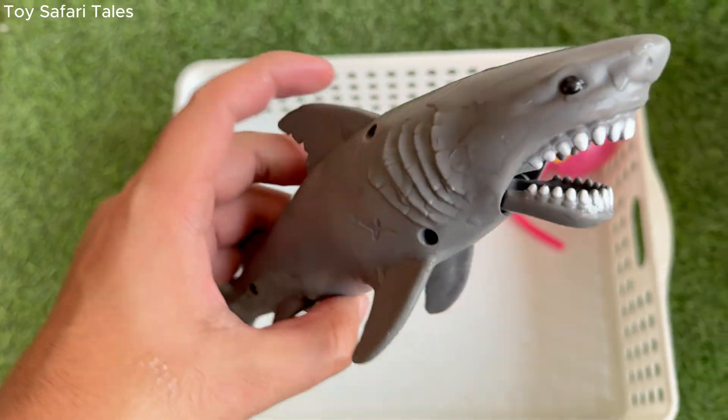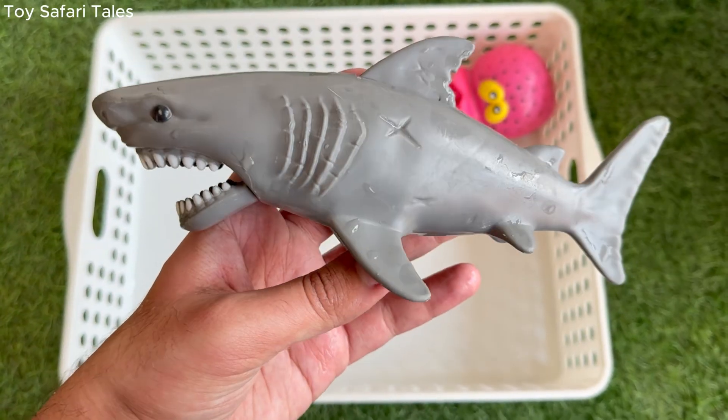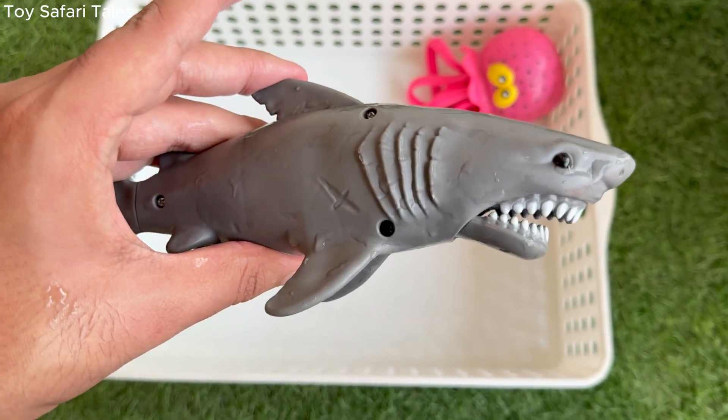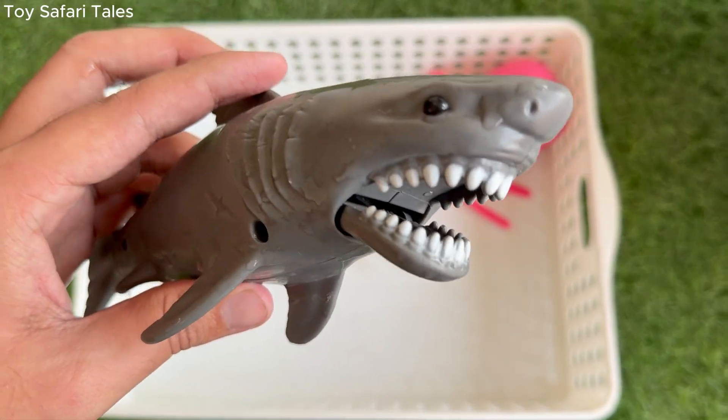Shark is a powerful fish that has lived in the oceans for more than 400 million years. Shark has rows of sharp teeth that are constantly replaced throughout its life. Shark can smell a single drop of blood in the water from far away.